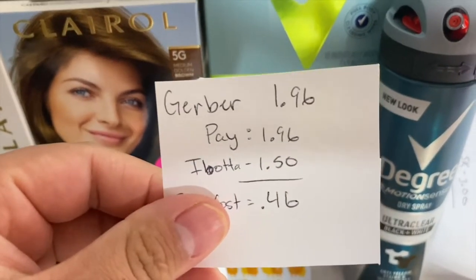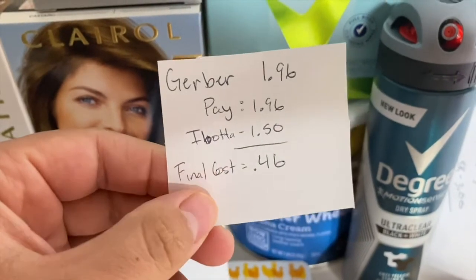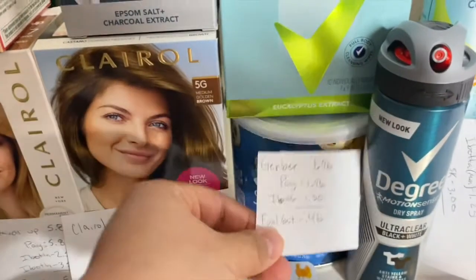These Gerber Teether Wheels are $1.96. You pay that in store and submit to Ibotta for $1.50 back, making the final cost just 46 cents.